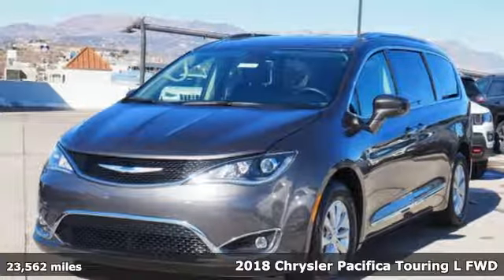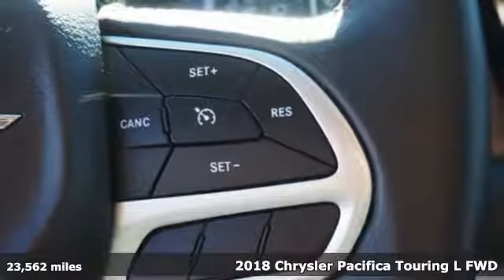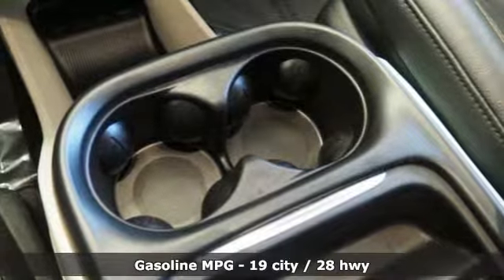Here's a 2018 Chrysler Pacifica. Chrysler, where top flight engineering meets affordable luxury. It's equipped for all your driving needs and wants.